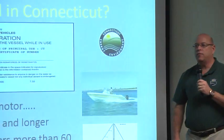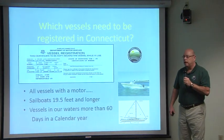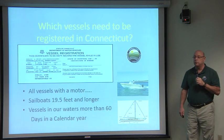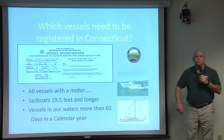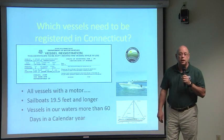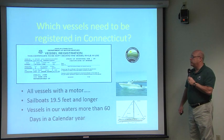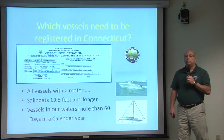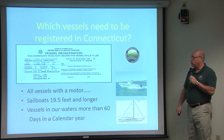Let's start off today talking about Connecticut registrations. I like to start with registrations because later on in the show we're going to talk about certifications, and vessels that are required to be registered here in Connecticut are the very vessels we're concerned about — whether people need certificates or licenses to operate. Here in Connecticut, all vessels with a motor and any sailboats 19 and a half feet or longer have to be registered to operate in Connecticut waters.